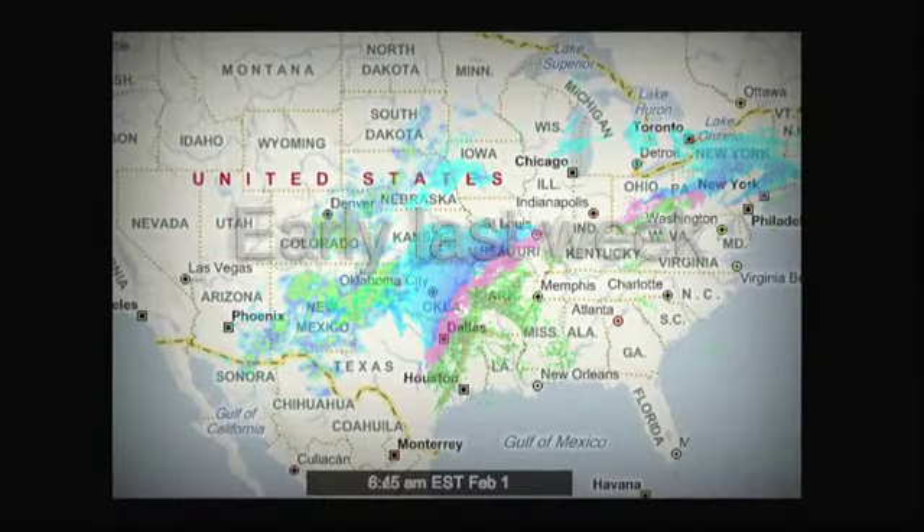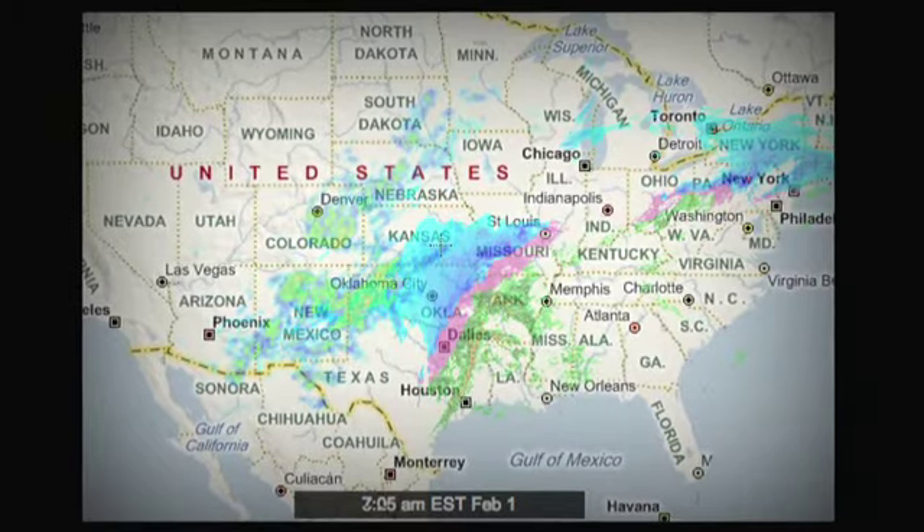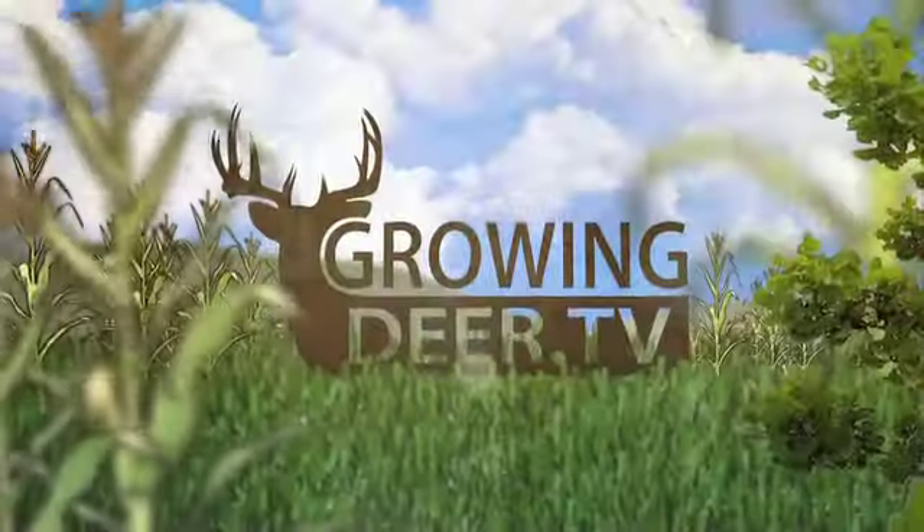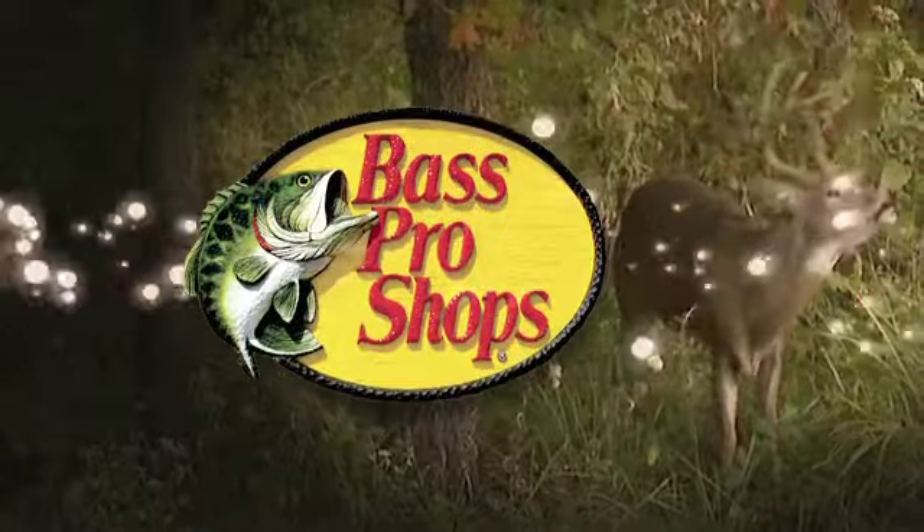The National Weather Service has issued a winter storm warning. Folks, looks like we're going to get snow, snow, and more snow piled up. GrowingDeer.tv is brought to you by Bass Pro Shops.